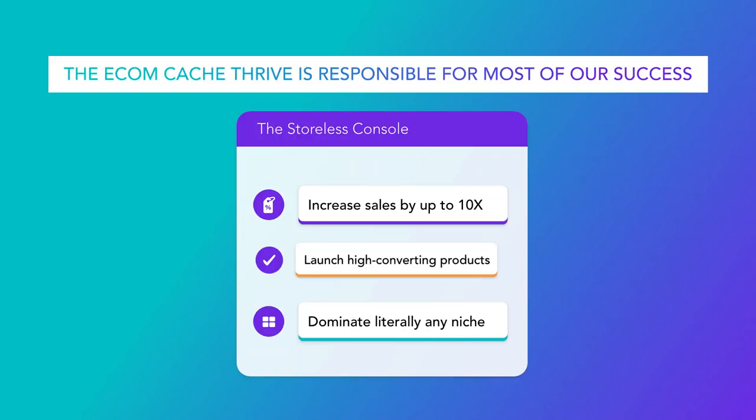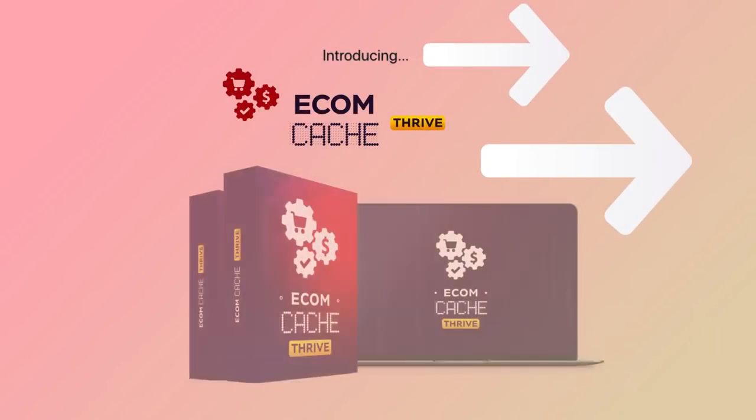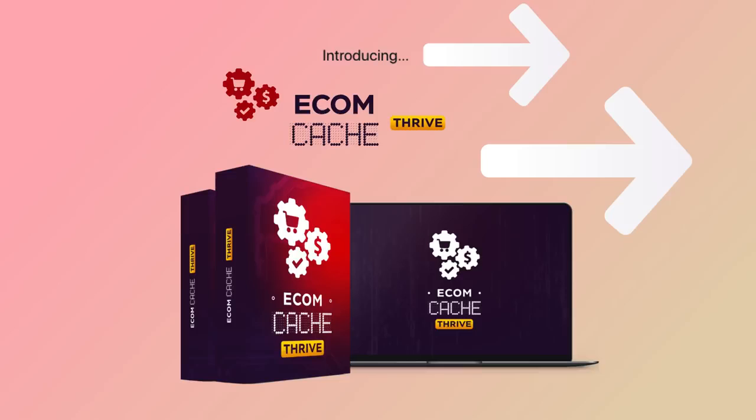But what if you could get access to a private back-end, reserved for just a few people, where we personally hand-pick products and assign them to all those involved in the inner circle? That's why today we're extending you a special invitation to join our Thrive membership and get access to a special license that will give you an unfair advantage above other EcomCash users and regular e-commerce vendors.